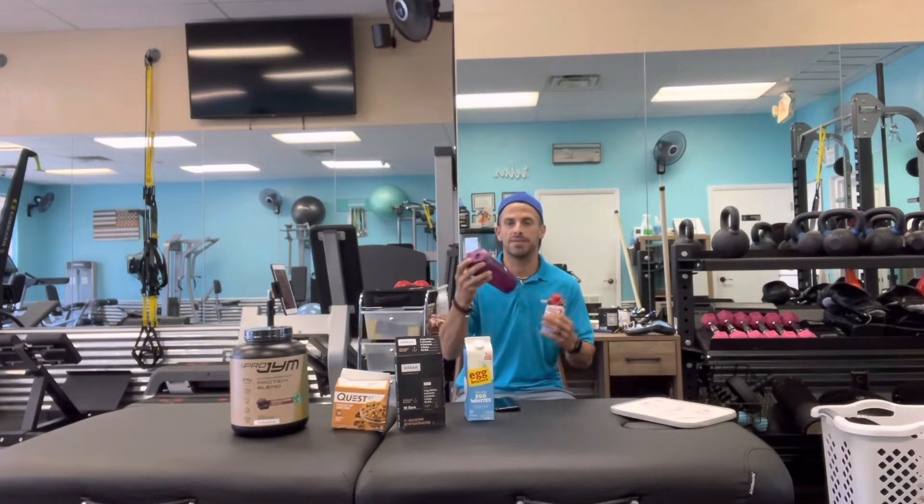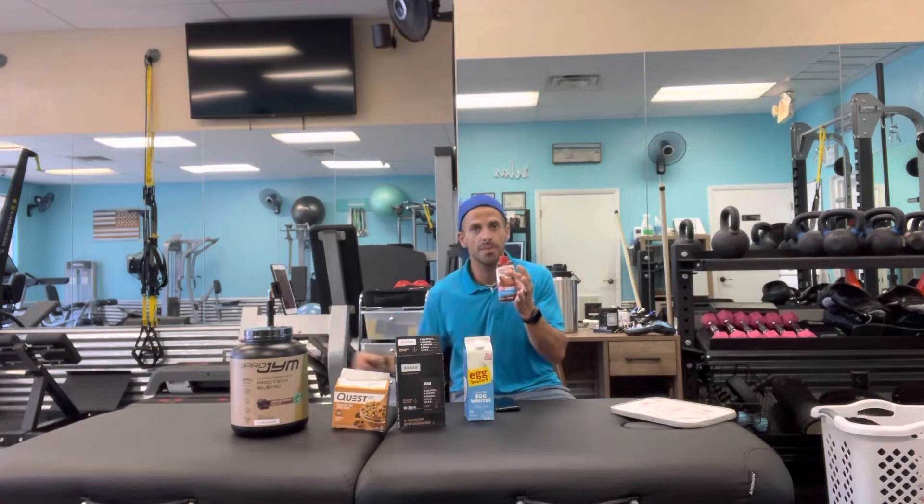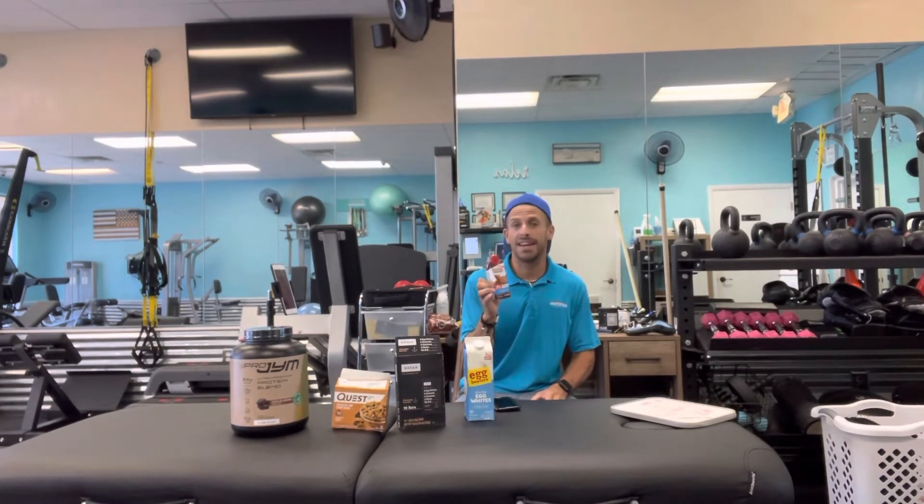Moving down to an instant protein drink: it's right around 160 calories, 5 carbs, 3 fats, and 30 grams of protein, which is pretty easy — you just grab it, drink it, and throw it away. With the powder, you do have to use a shaker cup and deal with some cleanup afterwards, which some people really don't like. The instant protein is going to cost a little bit more, right around $2.50 to $3.50 per serving, but you can just throw it in your lunchbox and it makes things a little bit quicker.